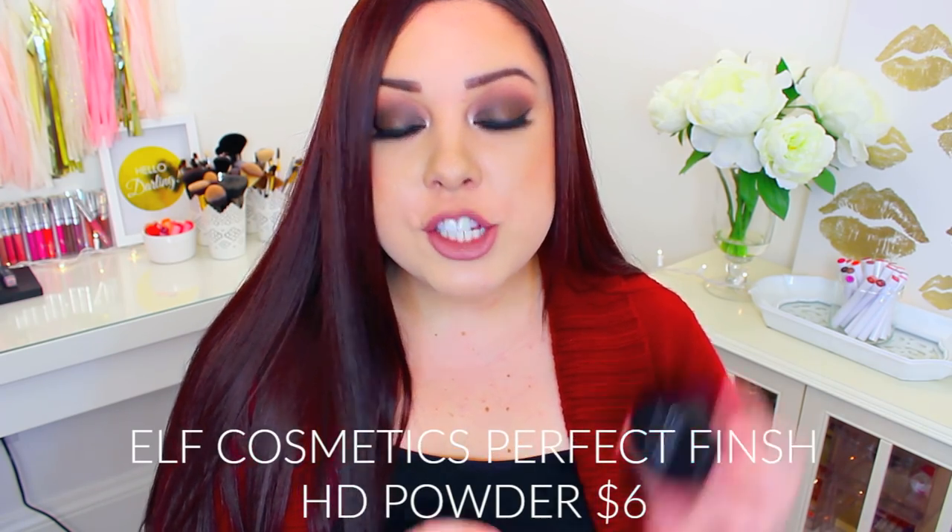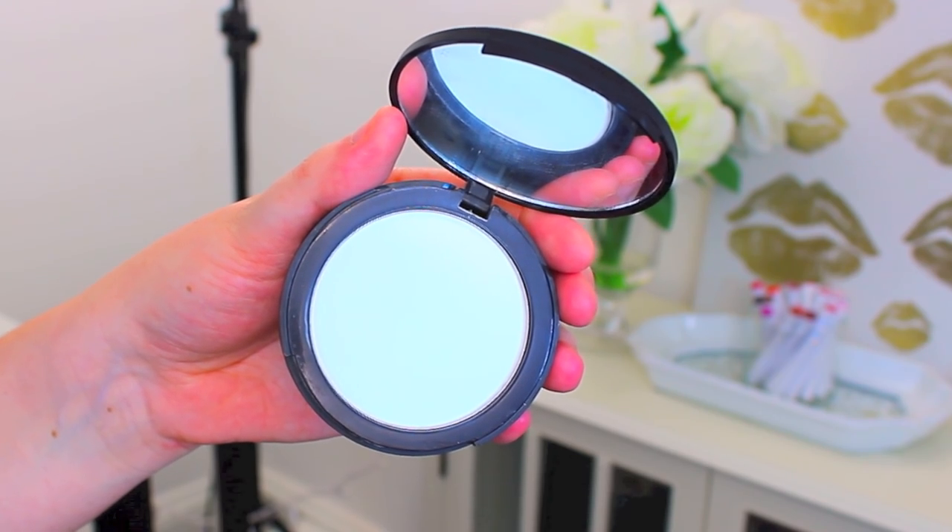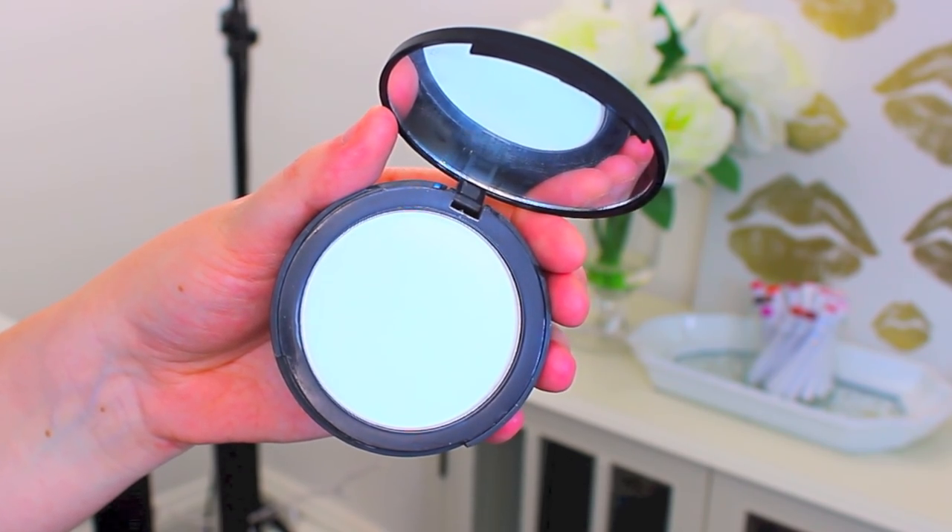Another drugstore powder that I love, and that is super affordable, is the ELF Perfect Finish HD Pressed Powder. They also have a loose powder form, so if loose powders are your thing, you might like that one. But I love the pressed powder form. This is a translucent powder, so it's not going to add any extra coverage or pigment to your foundation — it's just going to set everything into place. I love this because it is super lightweight, so if I'm looking for an extremely lightweight powder just to set everything in place and make sure it doesn't move, this is one of my go-tos.